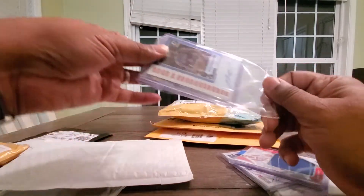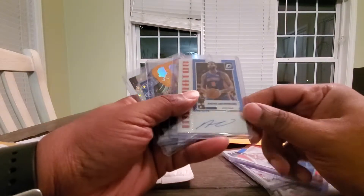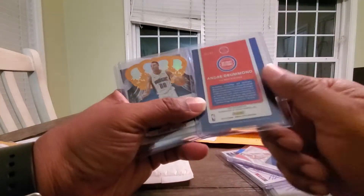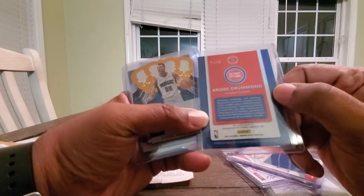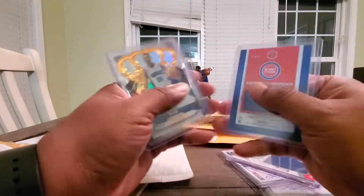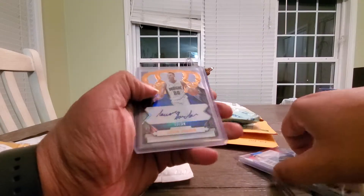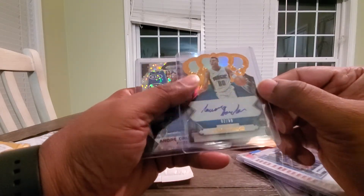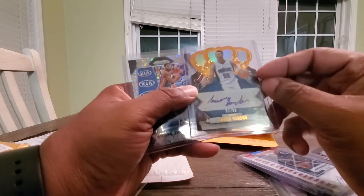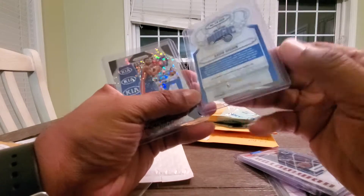I think he's gonna get traded to a contender, or sign with a contender next year. So here's a 2017 Optic Signature numbered to 49. And an Aaron Gordon numbered to 99. Another Drummond auto, Prism 2017.